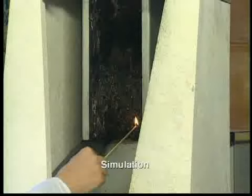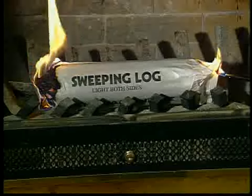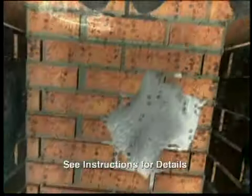It helps clean your chimney while it burns. Inside your chimney walls, there is a constant buildup of flammable tar and creosote. The active minerals in CSL will reduce those dangerous creosote deposits, making your next fire safer.